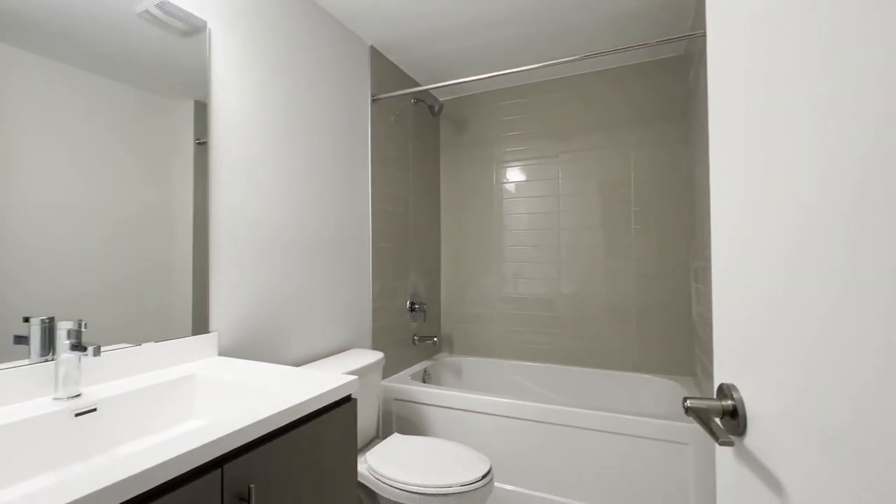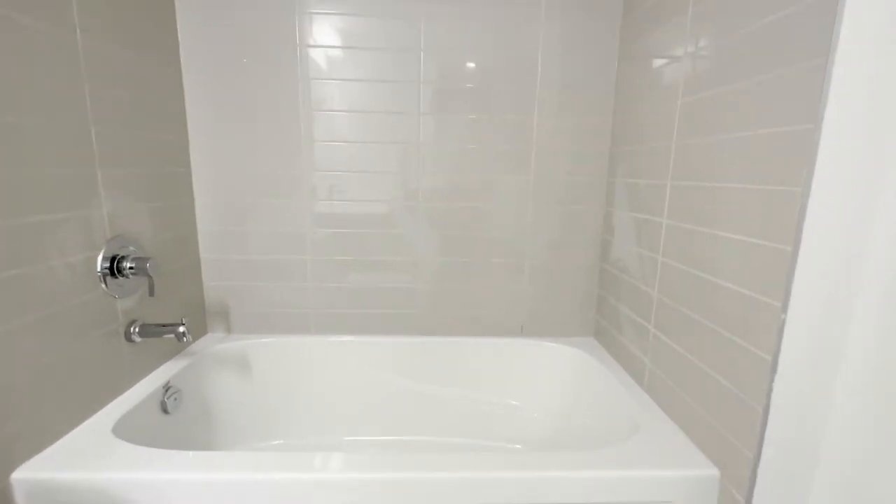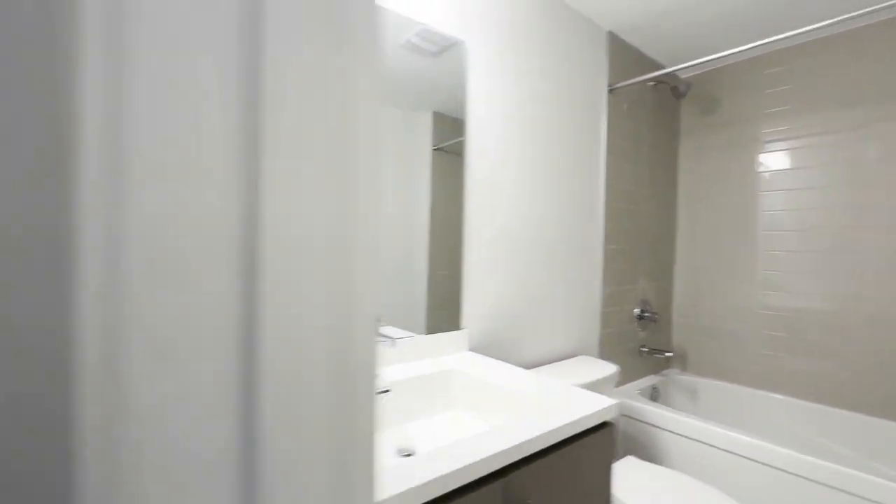Here's your closet space, which is a great size. And here's the primary ensuite — a nice three-piece ensuite with a quartz vanity, a nice deep bathtub, as well as a shower head.